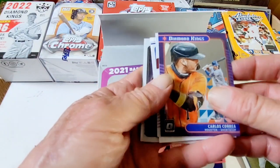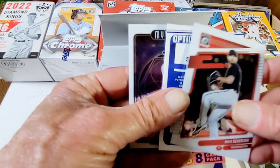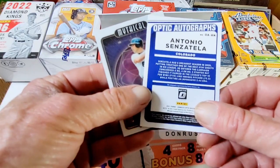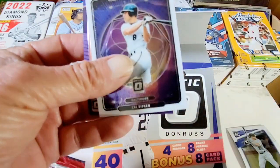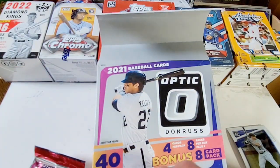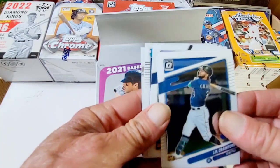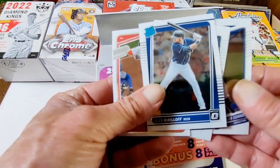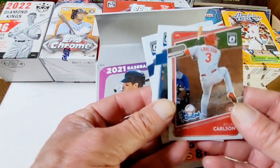Cal Ripken on the back — Diamond Kings. Carlos Correa. Max Scherzer. And Optic — Antonio Senzatela. Nice. Mythical Cal Ripken, and Carlos Correa. Dylan Carlson — these are 2021, so he'd be a rookie I do believe. Carlos Correa. Rated rookie. Alex Kirilov. And Dylan Carlson — the rookies.